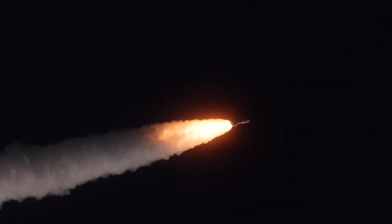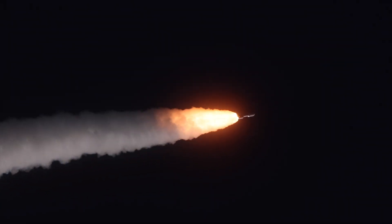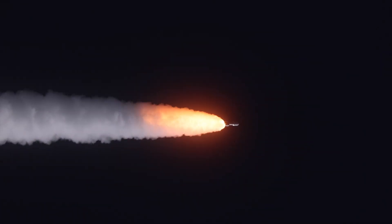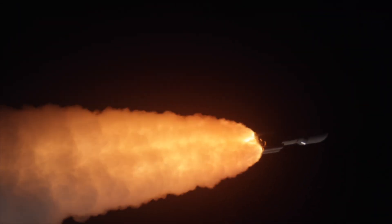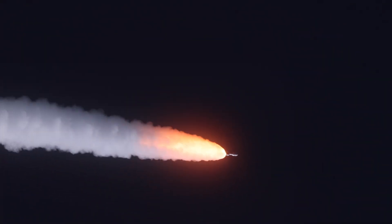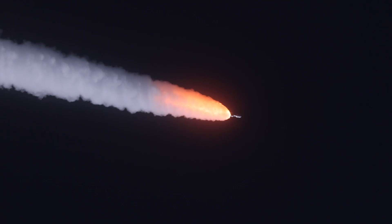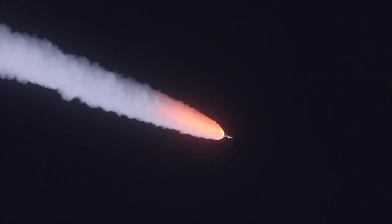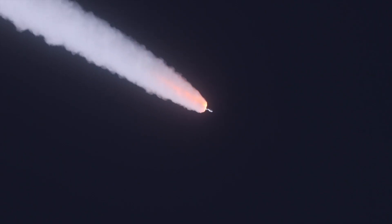RD-180 operating at expected throttle level. Everything looking good. Body weights look good. They are now throttled down in preparation for SRB burnout. We are now at 50% of our liftoff weight. SRB is rolling off.